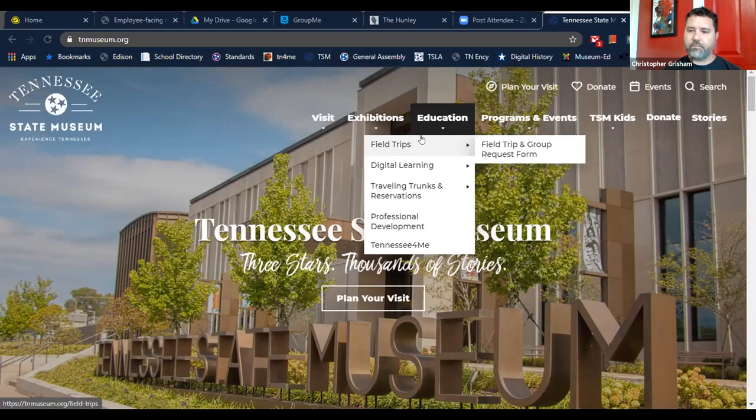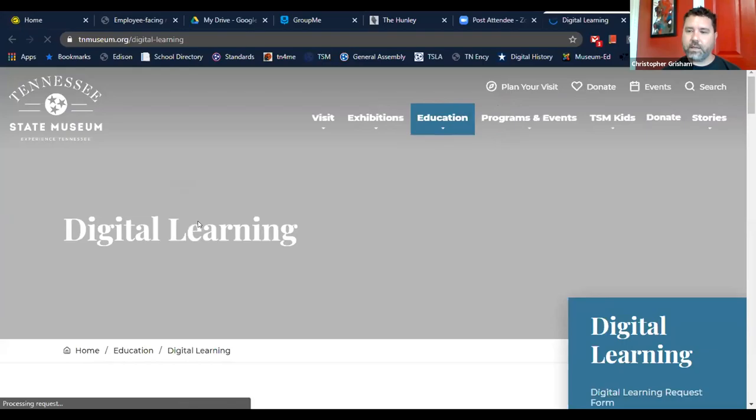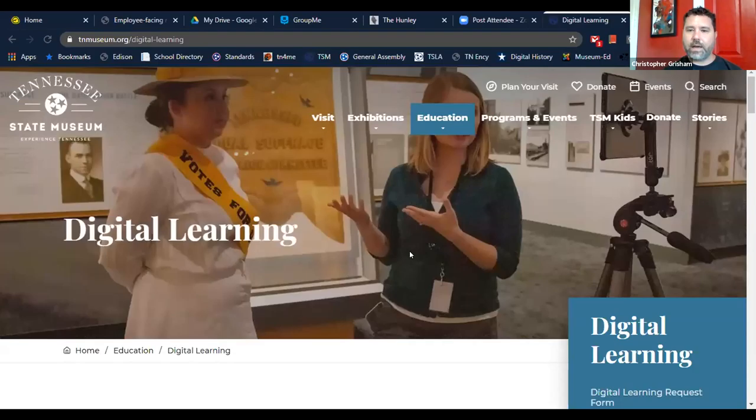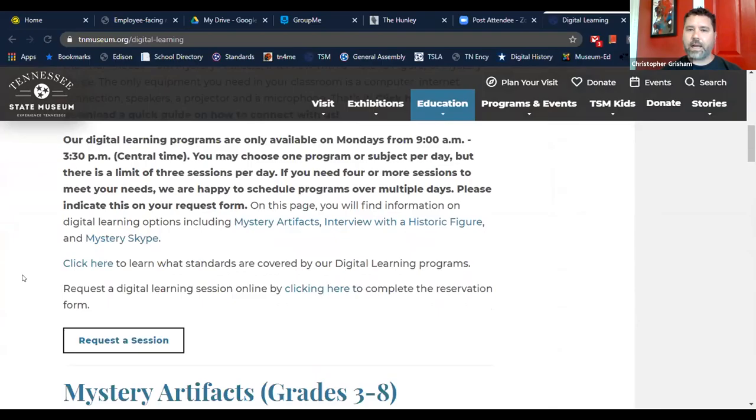The Education tab has content designed specifically for educators and students. We do have on-site field trips, and we have a newer building that's been open a little over a year. But today I want to focus more on digital learning. We've created digital programs that can be done in your classroom — here's Jennifer and our outreach coordinator Katie doing a digital program up in the galleries dealing with suffrage.